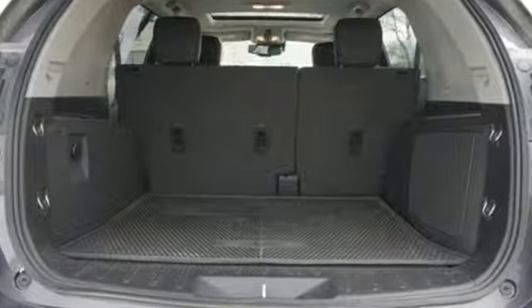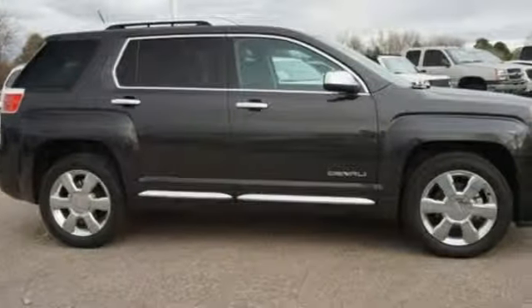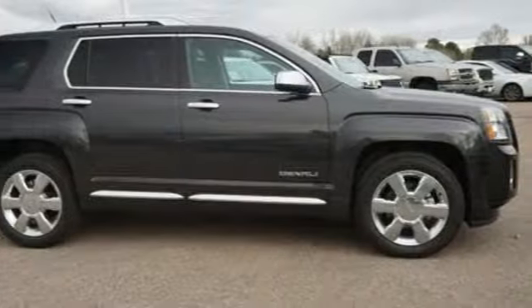GMC — professional grade vehicle suited to fit your needs. Stop in for a test drive and make it yours today.